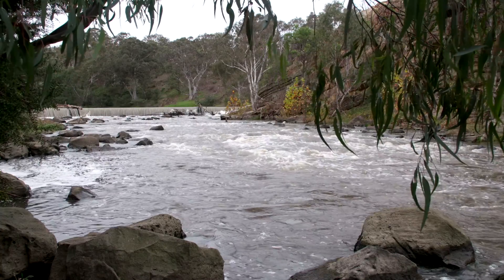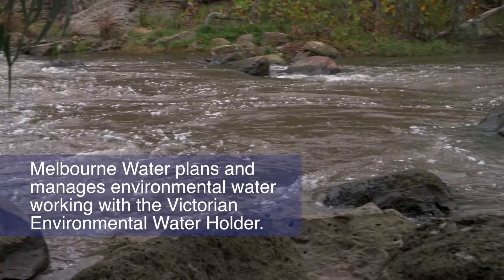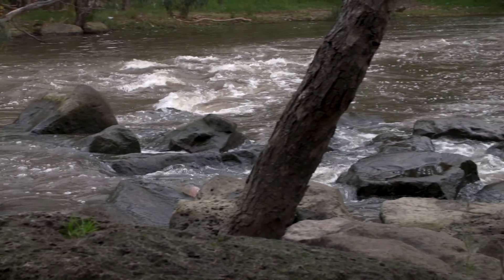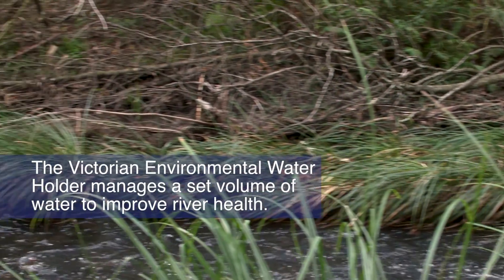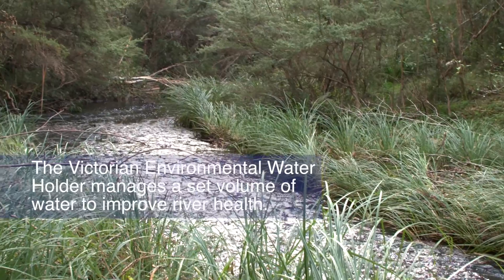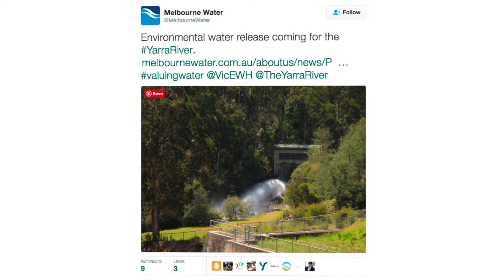So how do we plan to use the water? Melbourne Water plans and manages the use of environmental water working with the Victorian Environmental Water Holder. The recently developed Yarra River Environmental Water Management Plan lays out strategic direction for the use of the entitlement. The Victorian Environmental Water Holder holds and manages a set volume of environmental water used to improve the health of rivers and wetlands across the state including the Yarra River. We use social media, community bulletins and our web page to communicate our releases.